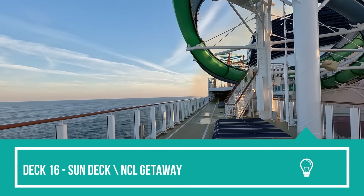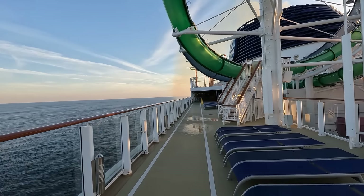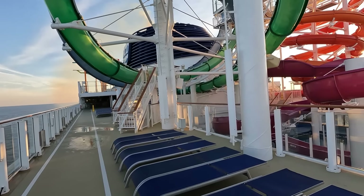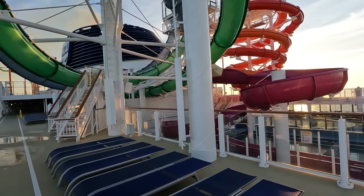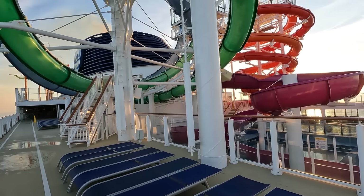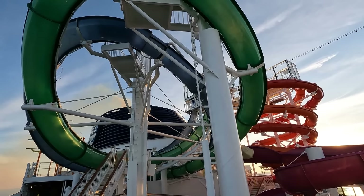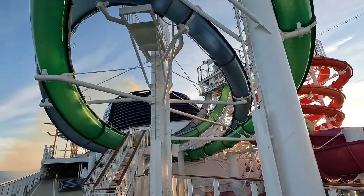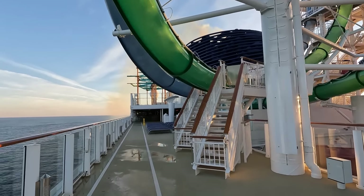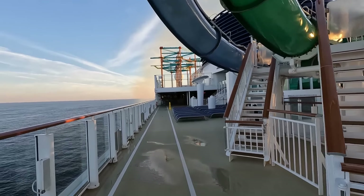Hey everyone, welcome back to our channel. John here from Bite-Sized Cruises. Here we are on the beautiful deck 16 sun deck of the NCL Getaway. We just did a nine-day cruise that was supposed to be a Florida-Bahamas-Bermuda cruise, but it wound up being a Florida-Bahamas-Florida cruise because of a hurricane — we got redirected out of the Bermuda area and ended up going to Nassau and Miami.